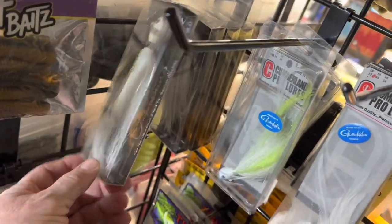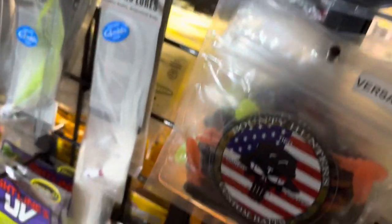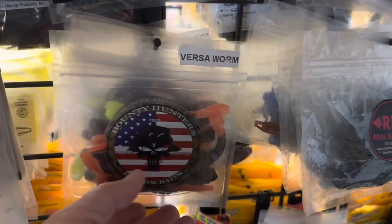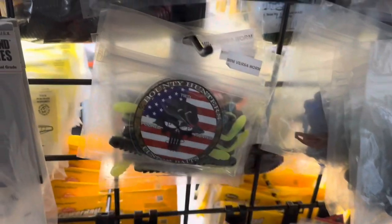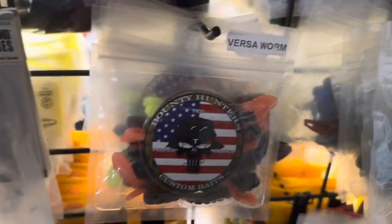That's JNCO Fishing. Cumberland Pro Lures — that's their types. Let's go along the line here. Bounty Hunter Custom Baits — this VersaWorm is a really great finesse bait. Ned rigging, you can drop shot it. Got a few of those. I had some in a box too, but those are the extra ones I have hanging up.